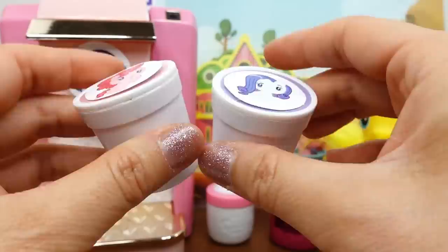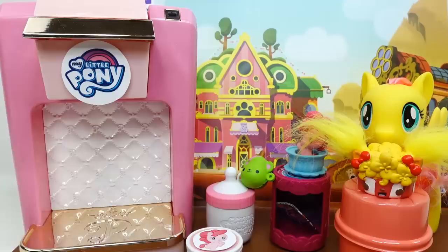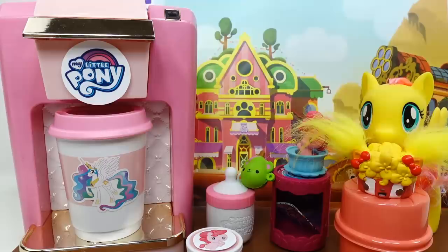Here's our next choice - we have Birdie again and Pinkie Pie, she's the new selection. I think we should try Birdie out. We put her in here, get out a cup - we have Princess Celestia today - and push the button.